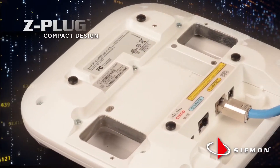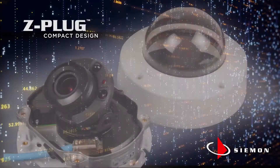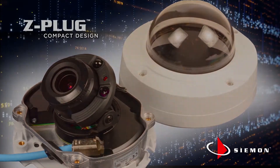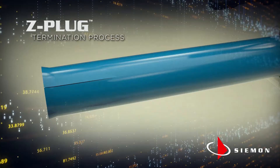Z-Plug's rounded corners, short plug body, and ability to be terminated without the boot also make it ideal for connecting devices with shallow spaces like cameras and access points.